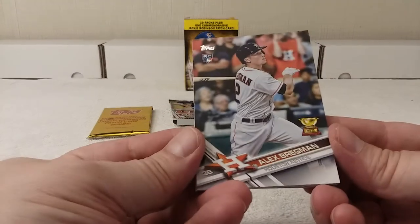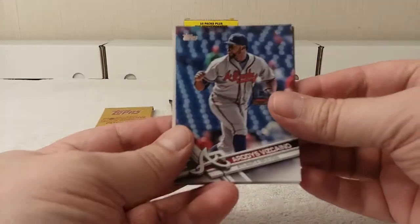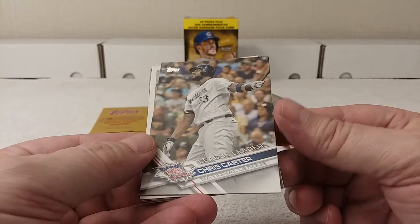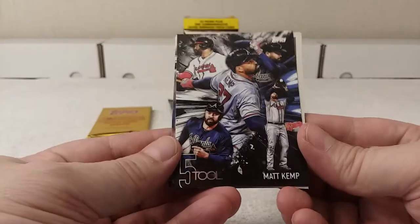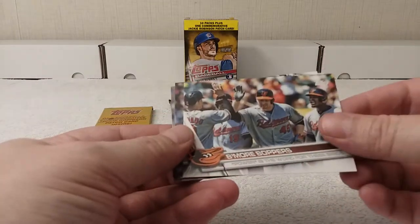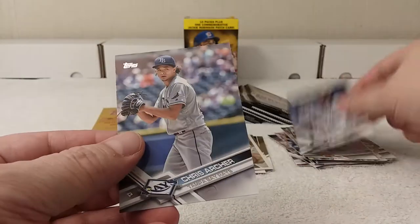Alex Bregman rookie card, Rudis Vizcaíno, Giovanni Soto, Chris Carter league leaders. Matt Kemp five tool — cool, I like those five tool cards, they're pretty cool. There's the Jackie Robinson card. Addison Russell. But more boppers. Matt Reynolds, Nelson Cruz, and Chris Archer.